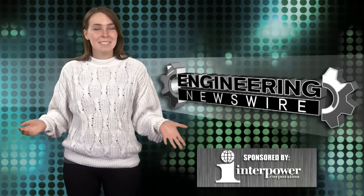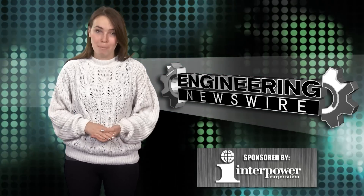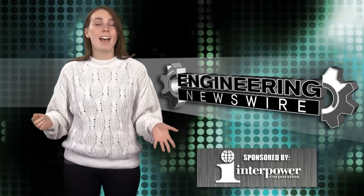Do you have story ideas? Comment below and we'll cover them in an upcoming episode. For the PD&D Channel, I'm Kayleigh Duffy, and this has been your Engineering Newswire.